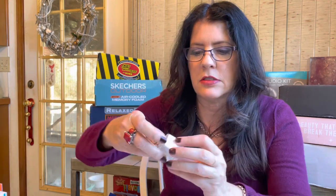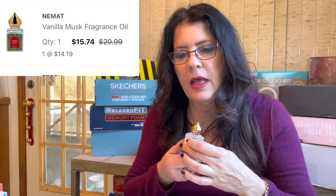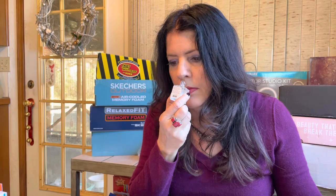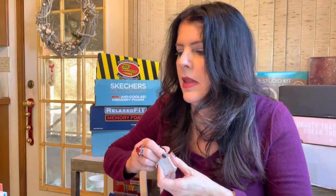I picked up the Namat Vanilla Musk fragrance oil - only a third of an ounce, super tiny. It was $20, I got it on sale for $15.74, threw down a coupon and got it for $14.19. It's supposed to be a vanilla musk with jojoba oil in it, but it straight up smells like vanilla extract to me. I'm wearing it today - I like it but I won't repurchase. I like the Kayali vanillas better.